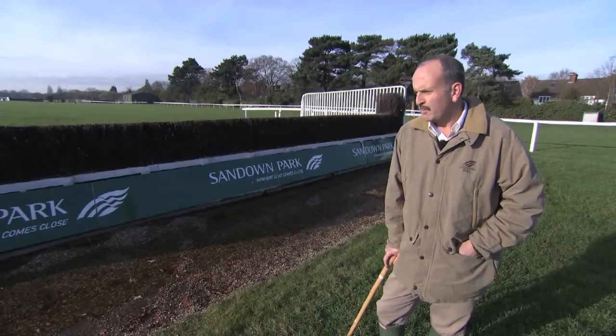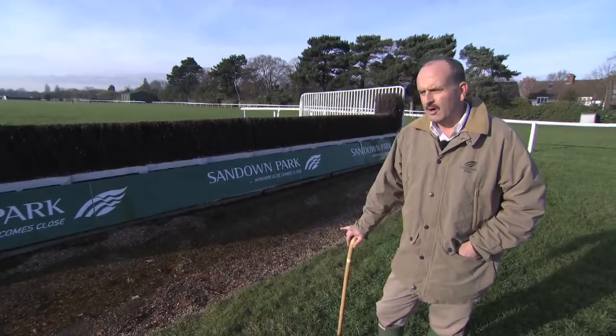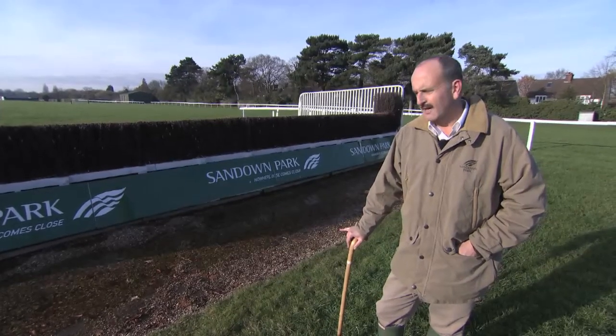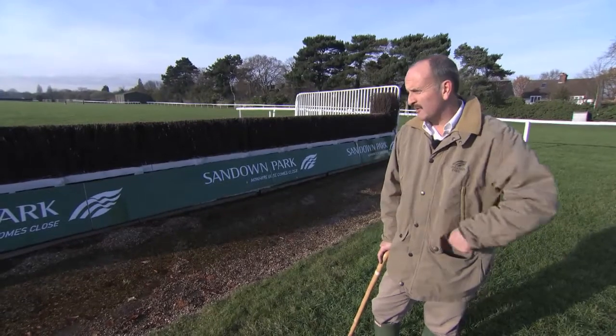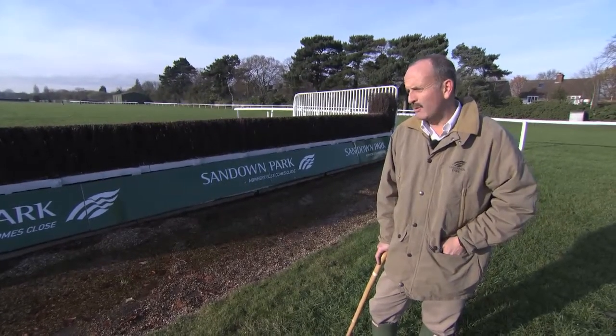Landing side of the water jump — we fill this with water on the morning of each race day. It drains away to some degree between race meetings, but there's obviously more water in this when we're racing.